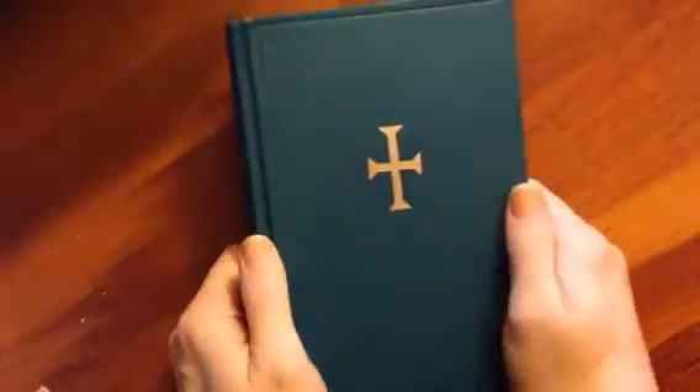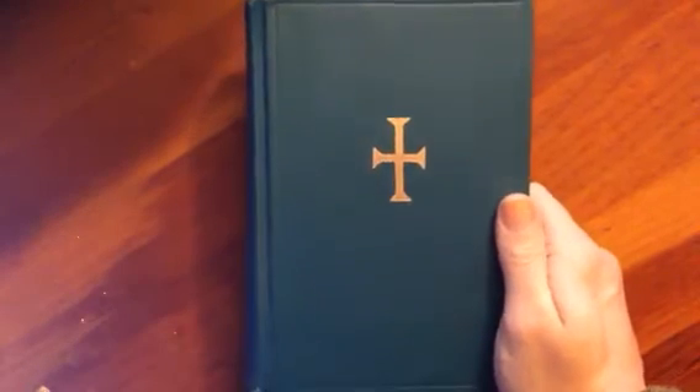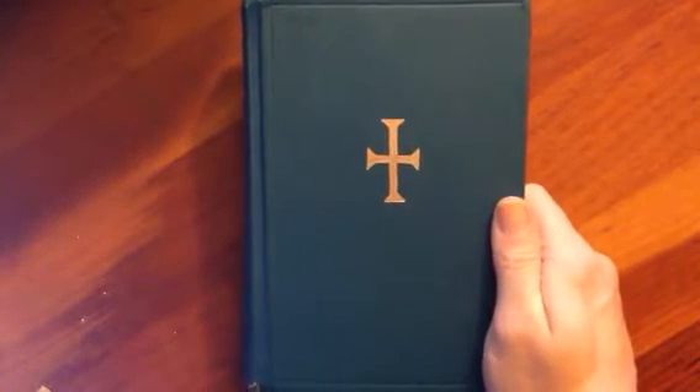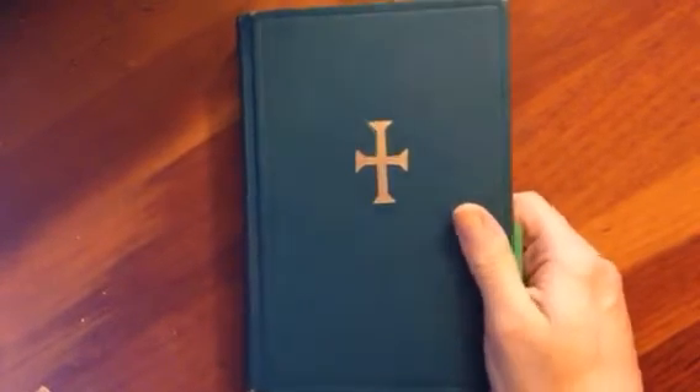This is published by Holy Transfiguration. You can get it at most Orthodox bookstores in the U.S. You can get it from Light and Life, Conciliar Press, St. Vladimir's, St. Tikhons. It's probably also available on Amazon.